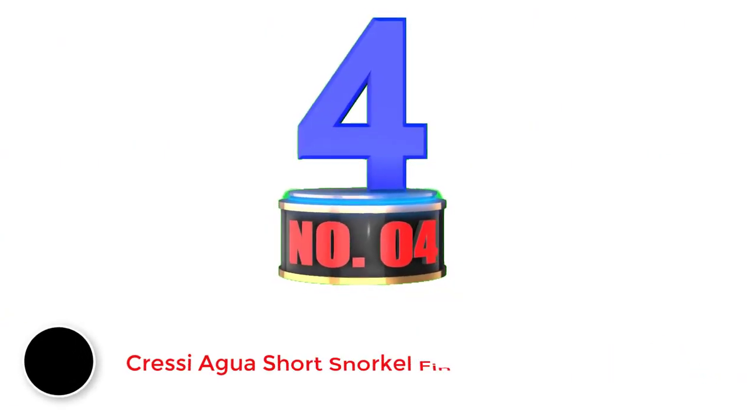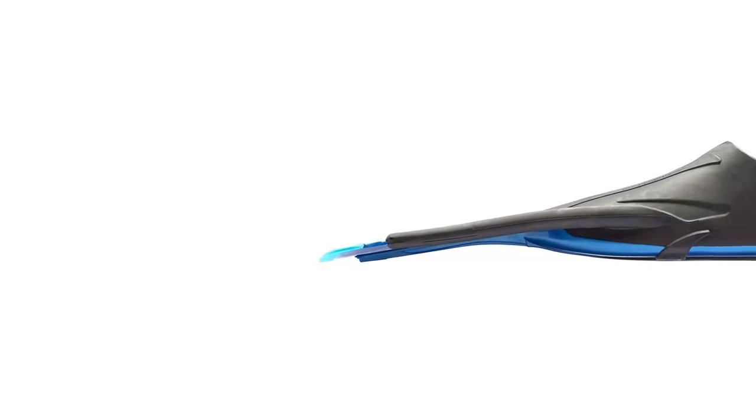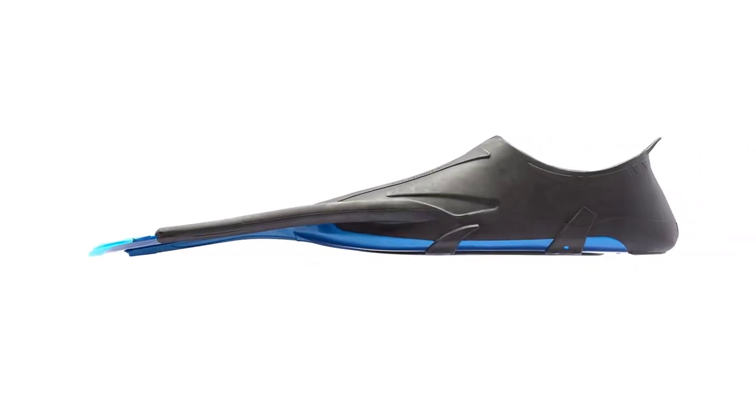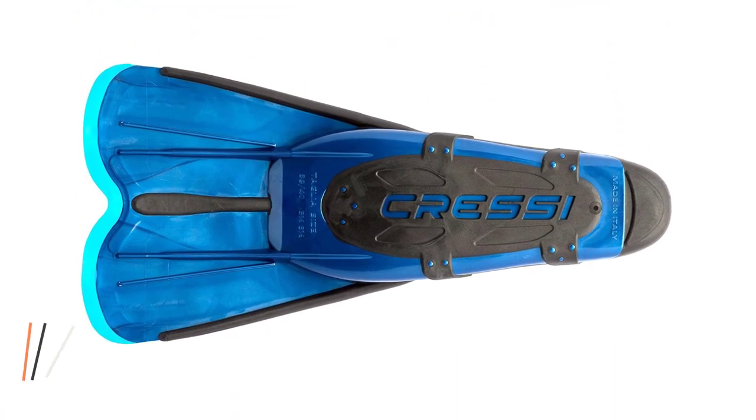Number 4: Greediver Short Snorkel Fins. Making the list for the overall best fins for travel are the Greediver Short Snorkel Fins. These fins are compact and lightweight, allowing them to fit seamlessly in any carry-on bag or backpack. In addition to offering hassle-free travel, the short fins come with the added bonus of providing you with maximum control, so you can easily maneuver around obstacles and get a closer look at marine life.